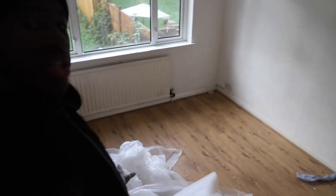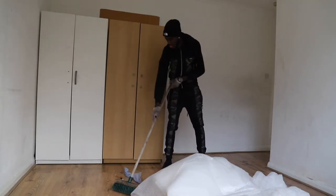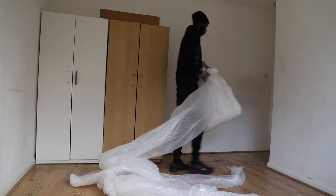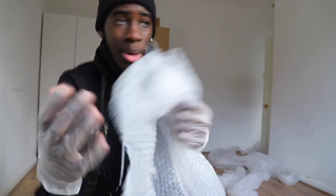I've finished doing the downstairs rooms and now we're going to move upstairs. The plan is to just clean this up, clean the floor up, and check the wardrobes. So let's get into it.